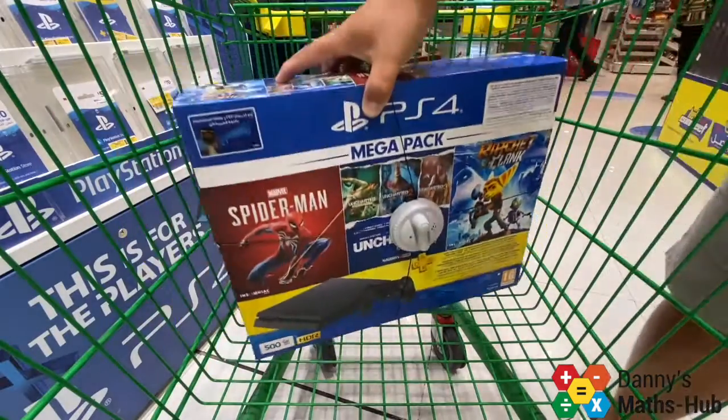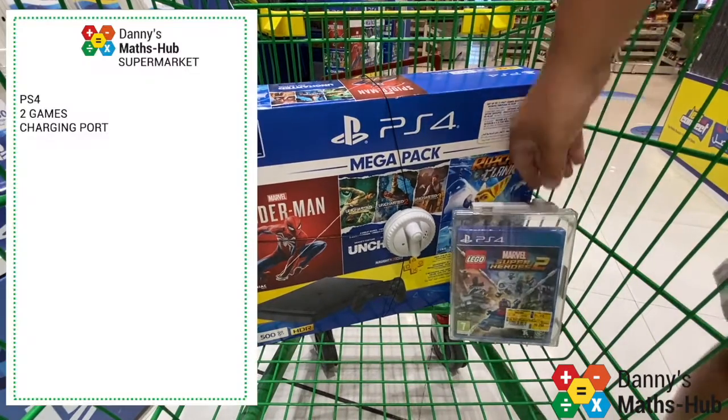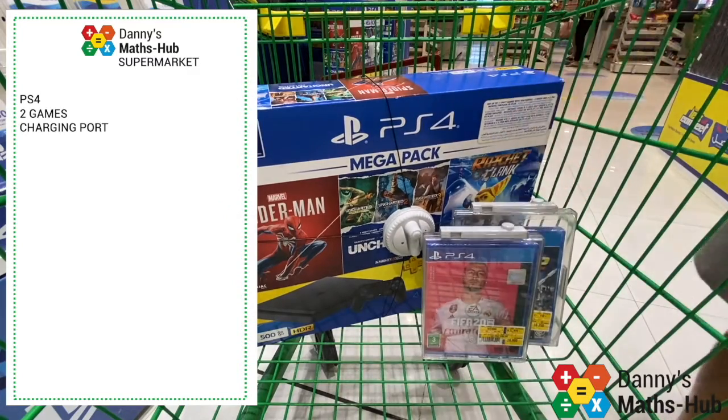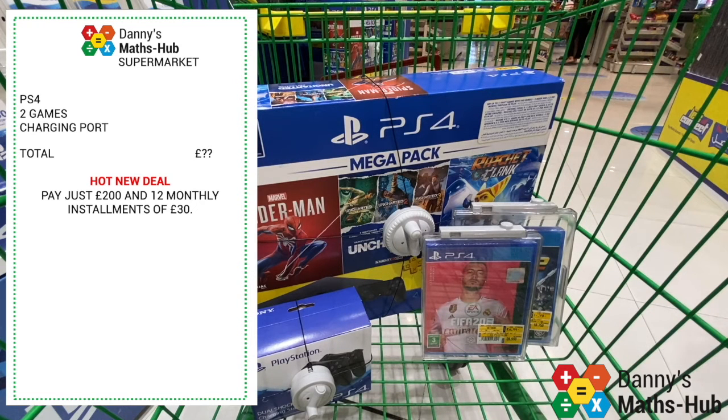One last offer: there's a bundle here of a PS4, two games and a charging port for the controllers. I don't know the total price, but they're offering me a deal where I pay just £200 now and 12 monthly instalments of £30. To work out the total cost, first I calculate 12 times £30, which equals £360 in instalments. Adding the £200 I pay today means this bundle costs £560 in total.